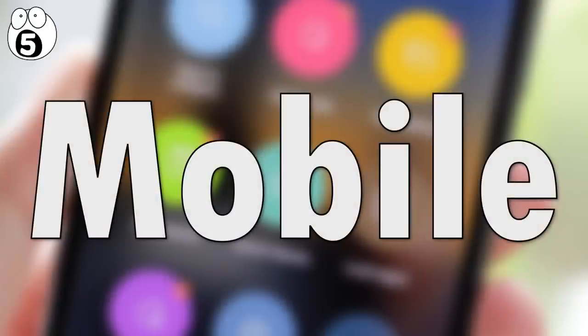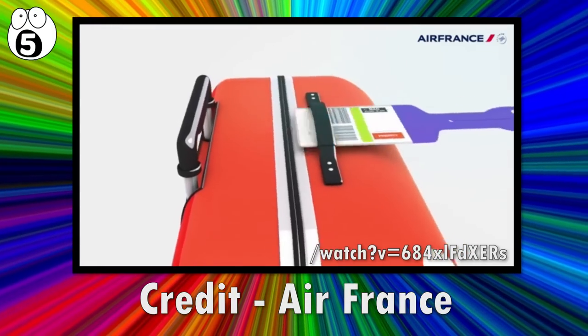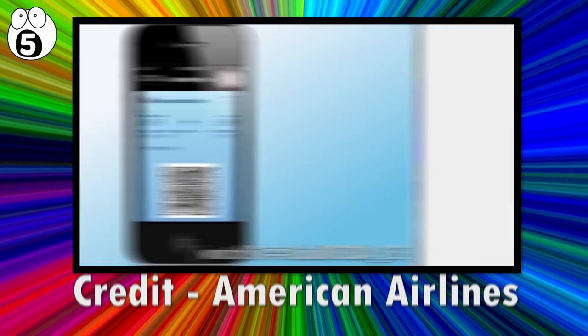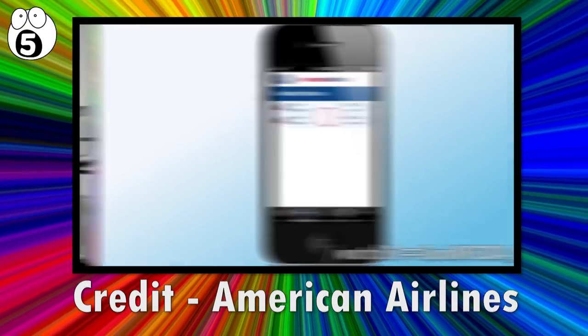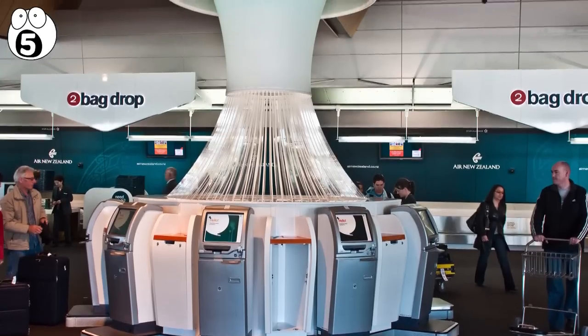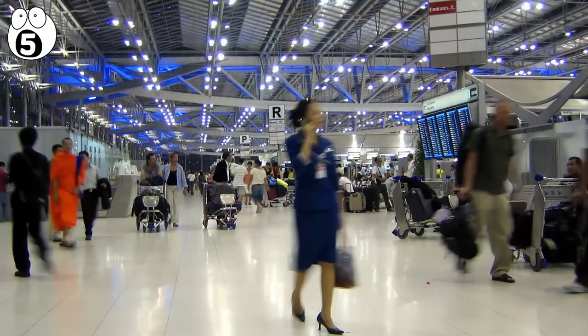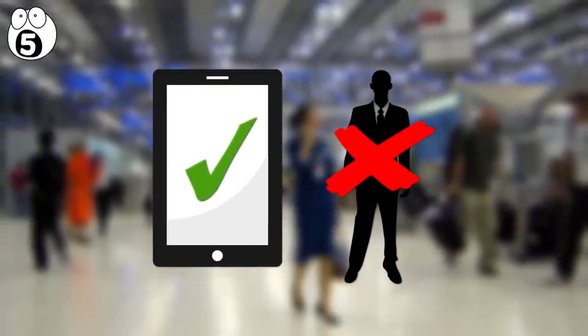Number 5: Mobile. If you've traveled on a plane in the last few years, you'll know you now have the option to do everything via your phone. You can check in online, print your own baggage tag, and attach it to your luggage yourself. You can store your boarding pass on your phone, scan it at the gate, and walk straight onto the plane. Airports have been designed to accommodate these innovations, with scanners, self-service machines, and automated kiosks all over airports today.